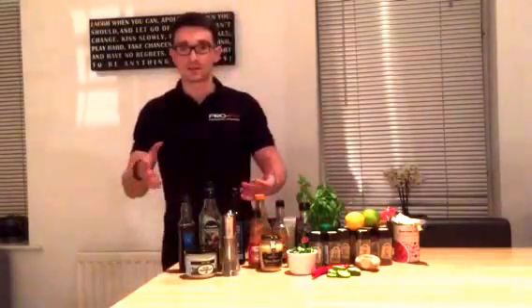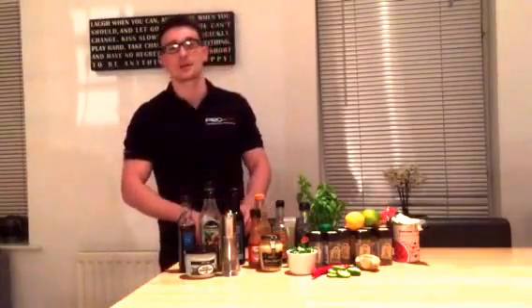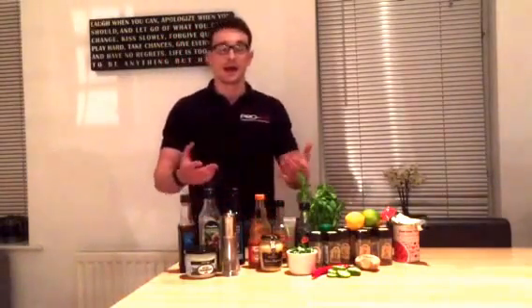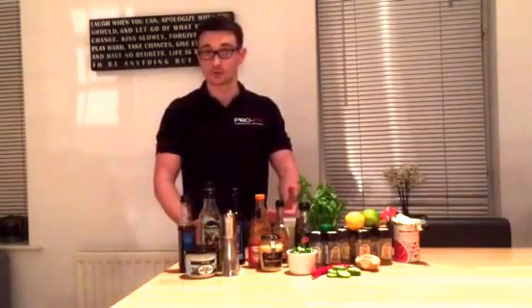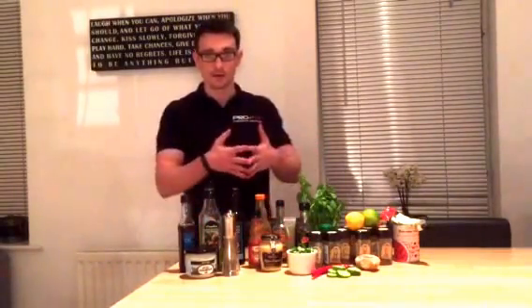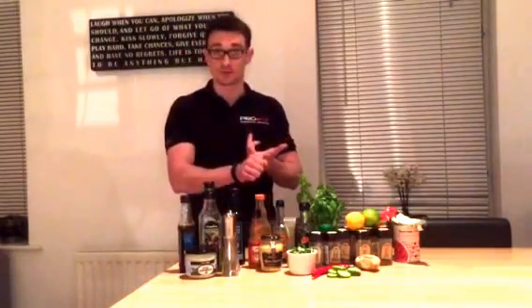The other way people go is they'll eat decent food, but then they'll chuck loads of sauces on top of it to try and make it a bit more interesting. But those sauces are just laden with sugar and extra calories, so at the end of the day they're not going to get results. So I try and go somewhere in the middle — getting results on the one hand, but enjoying my food at the same time.